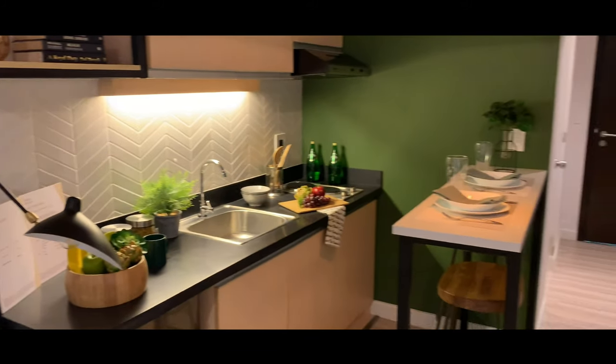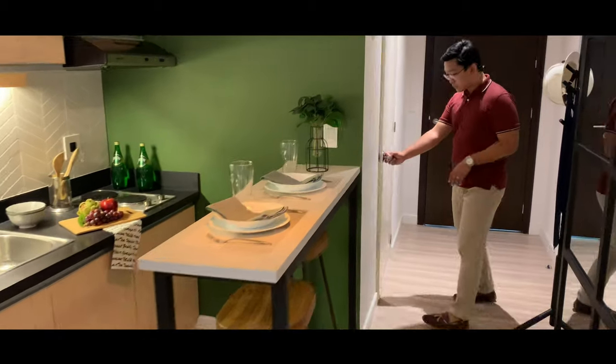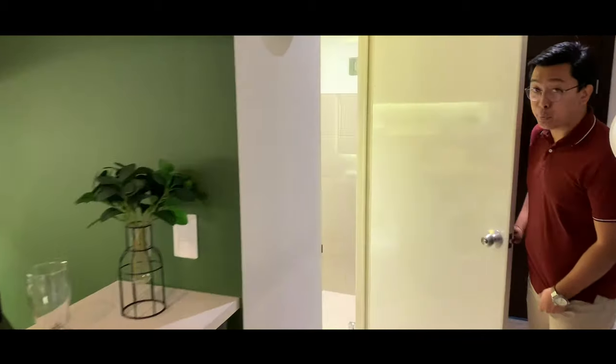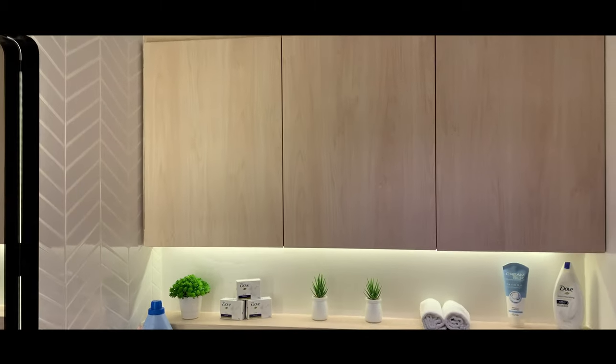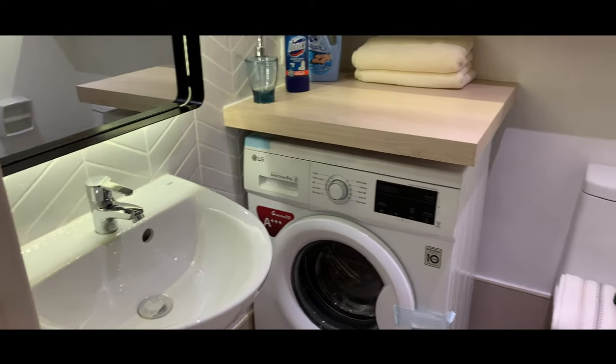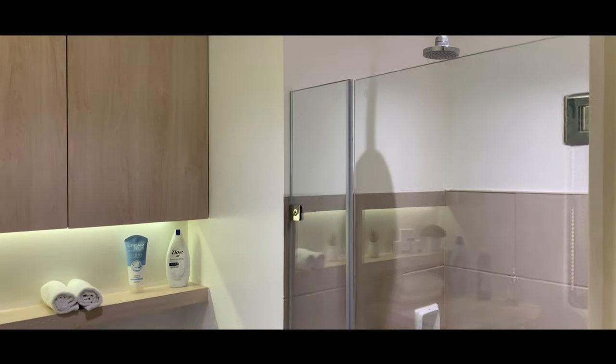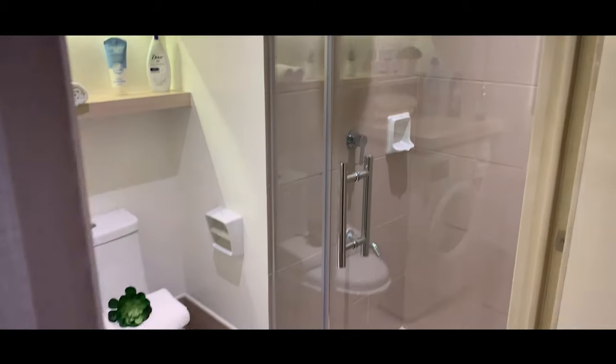I really like what the designer did with the toilet and bath — it's very nice. In this furnished version, they gave you an idea of how it would look if you plan to do your own laundry, with cabinets and a laundry space. In the shower area, they added a glass door.